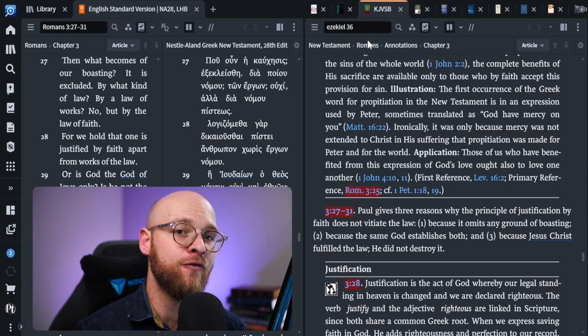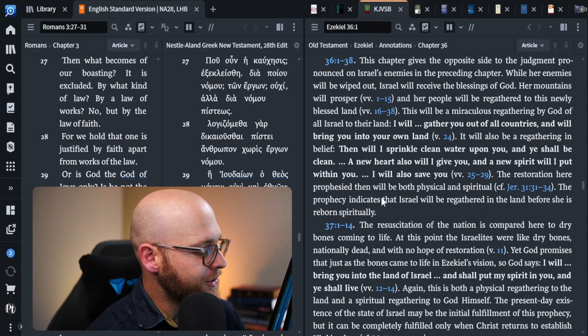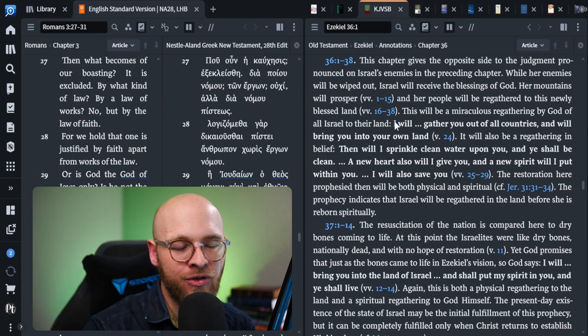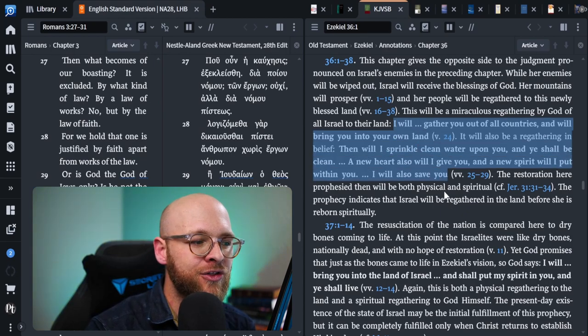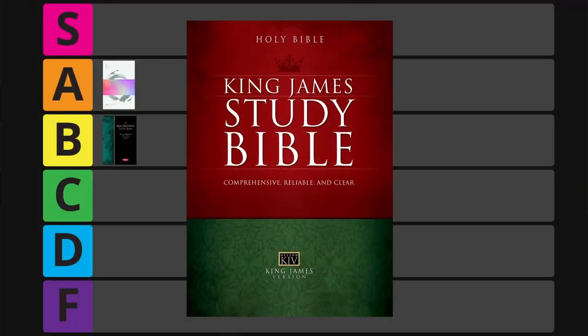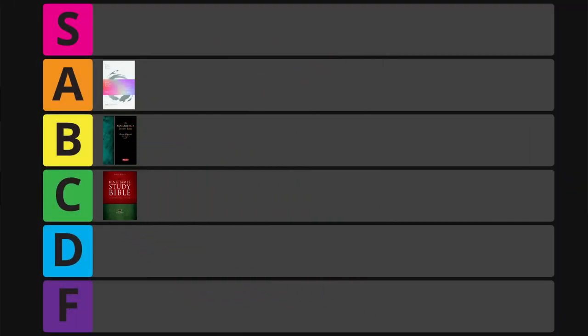In Romans 3, for example, it's fantastic — there are good notes, references to the Greek, and specific sections on personal sin, justification, and propitiation. Really good treatment. But then I got to passages like Ezekiel 36 and the treatment is just one short paragraph, with a good chunk of it quoting the biblical text itself. It's too uneven. The KJV Study Bible got 82 points — that's C tier — but it's just too uneven and you'll need to supplement it.